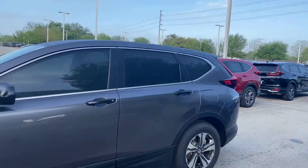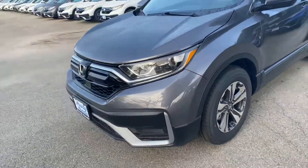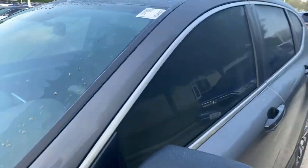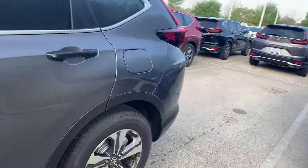Good morning Robin, it's Brad at Howdy Honda. Got your email about the CRV LX in Modern Steel — we do have that particular stock number that you picked out right here. We have tinted the windows.